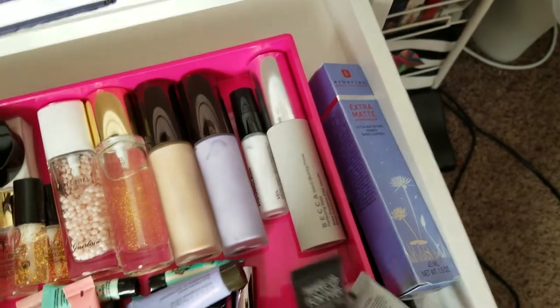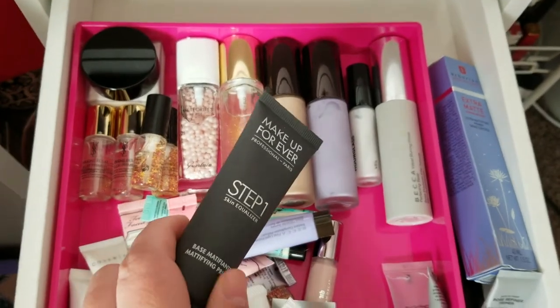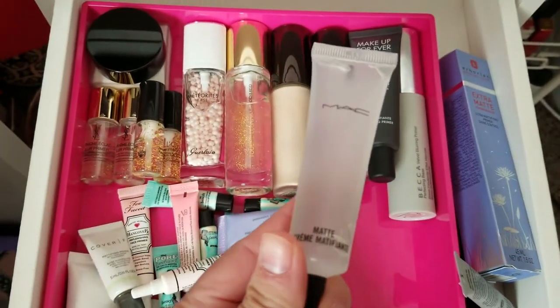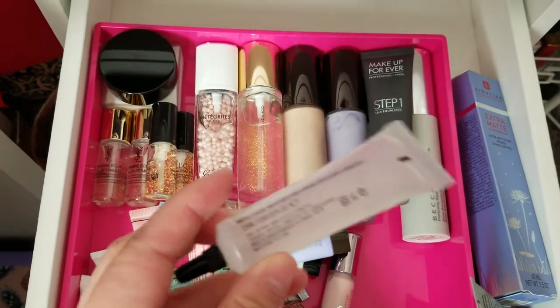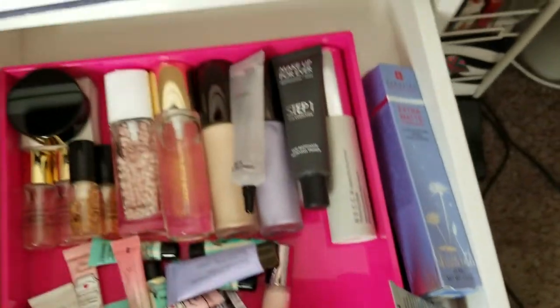I try to get more samples of the Hourglass whenever they offer them at Sephora. Here is the Makeup Forever Base Mattifying Primer — I haven't even tried it yet, but I want to try anything that's mattifying. This is the MAC Matte Creme Primer — I'd never heard of this product and just happened to find it on Macy's. I ordered it but haven't tried it yet, so I'll keep it to try.